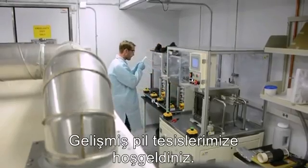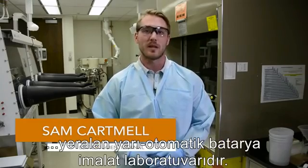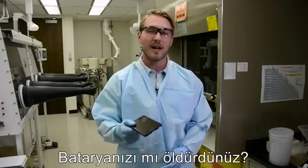Welcome to the Advanced Battery Facility, a semi-automated battery manufacturing lab here at Pacific Northwest National Laboratory. Did your phone battery die?